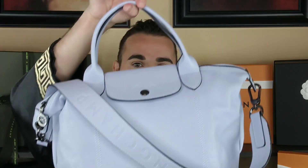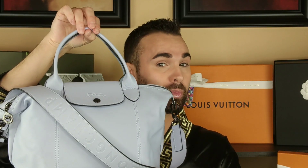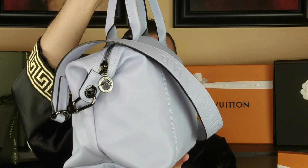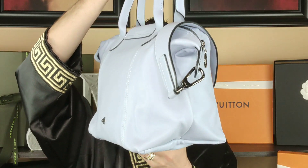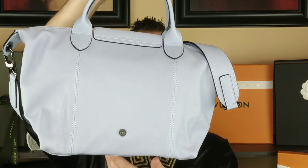Let me show you one of the additions to my Longchamp collection. This is the small size Le Pliage Cuir in the color Cloud — a really beautiful baby blue color. I absolutely love this.